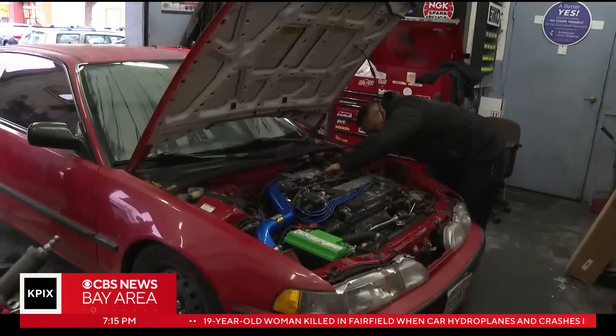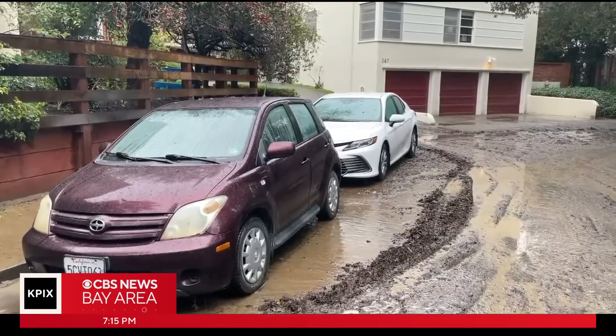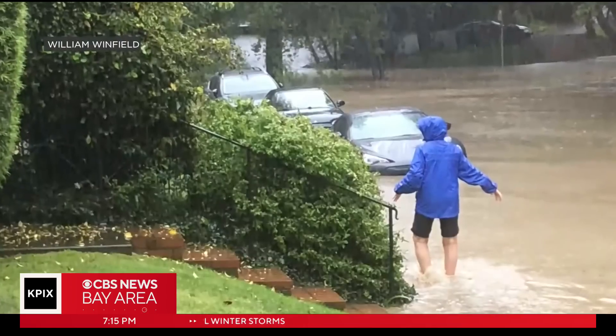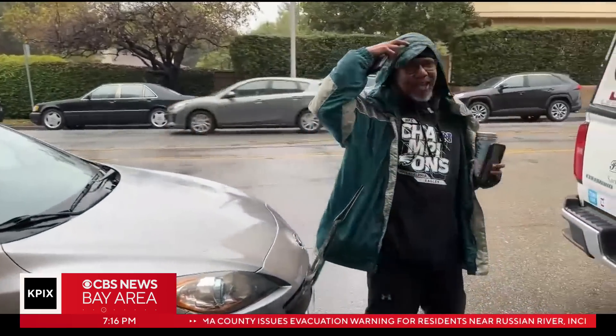Water damage can lead to pricey repairs. If the water damaged a lot of the vehicle's electronics, the repair cost can actually exceed the value of the vehicle. Back on Arroyo Court, where some cars remain parked in the mud, Winfield feels for his neighbors dealing with the flooding fallout — at least four cars were towed away because their owners didn't get out in time. He remains hopeful he won't see any problems with his own car as the year unfolds.